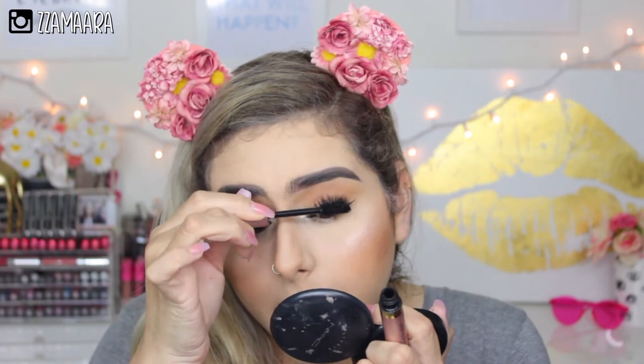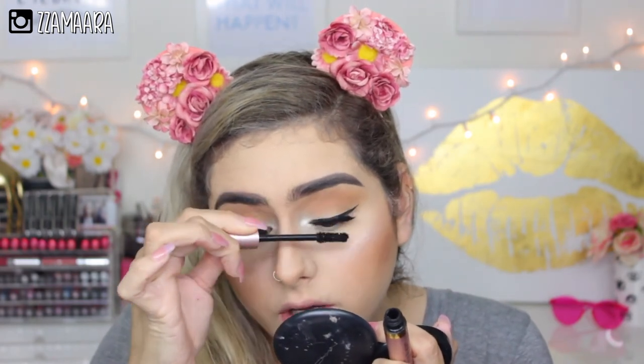Now I'm going to apply the Voluminous Lash Paradise mascara that I applied at the beginning, on my lashes, and just blend my lashes with the falsies.